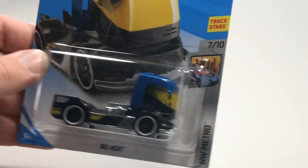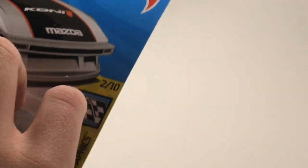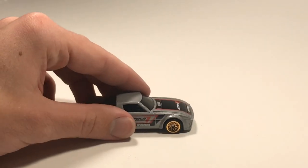Next up we've got Rig Heat - there are a lot of cars here guys, we're only halfway through. This thing has a metal base and it's very front heavy, so that might help on the six-lane. Now we've got some more JDM - we've got the Mazda RX-7 in silver. RX-7s always look great, and with the coney paint job on this one it looks fantastic.